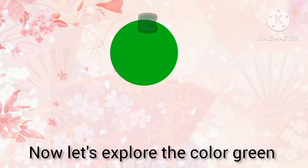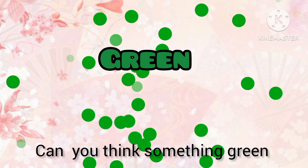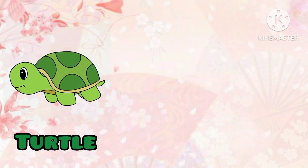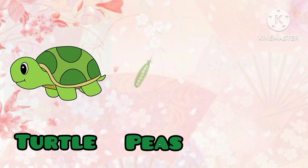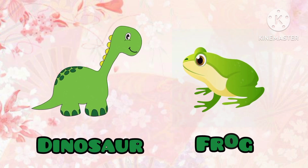Now let's explore the color green. Can you think of something green? Yes! Green turtle, green peas, green tree, green dinosaur, green frog.